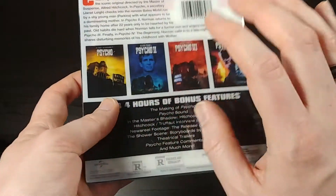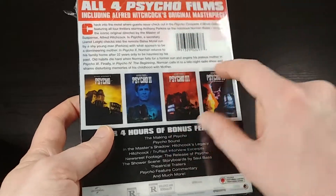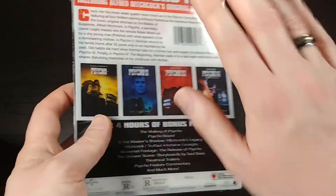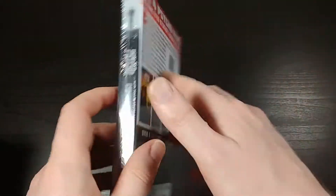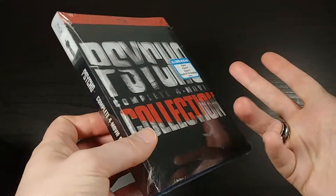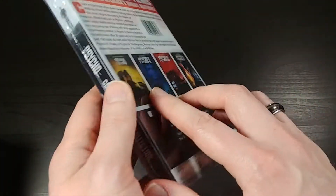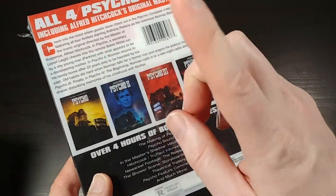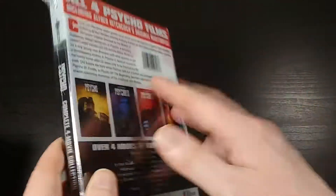There is one — I believe it was a TV special that isn't included here, called Bates Motel. And no, it's not the modern TV show Bates Motel; it came out in like the 80s. You can actually get that on DVD, which I own. Amazon sells it as a burn-on-demand DVD, but it basically looks like a full normal quality DVD — it's just made on demand. But you can officially get it on Amazon, so that's the only thing that's not in here.